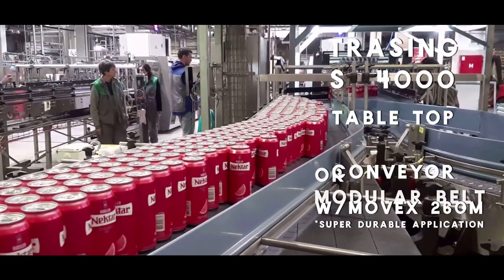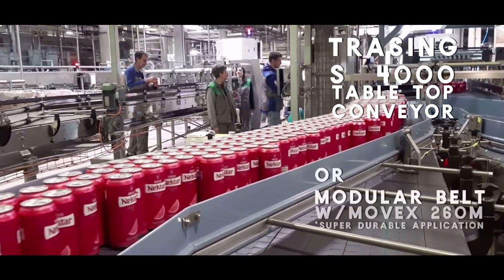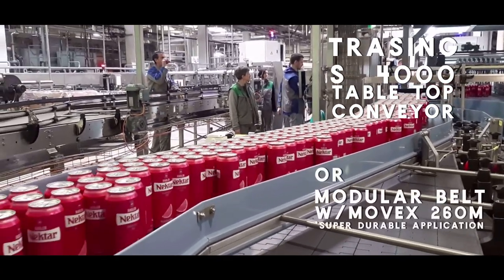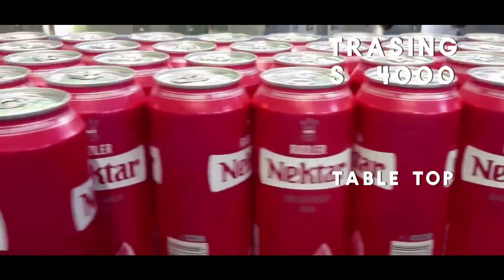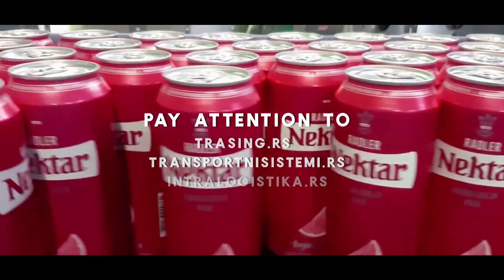The main module of the system is the S4000 tabletop conveyor, consisting of a strong and stable construction with supports, as well as top-quality plastic chains and drive elements, in order to provide full efficiency with the lowest downtime in the industry.